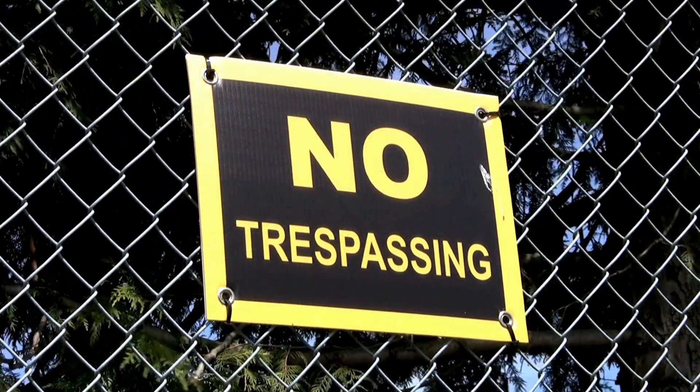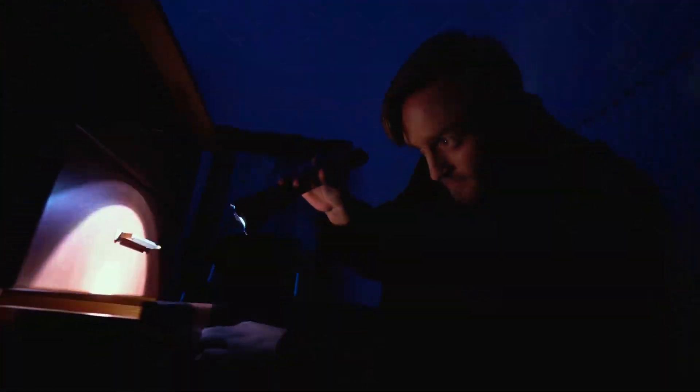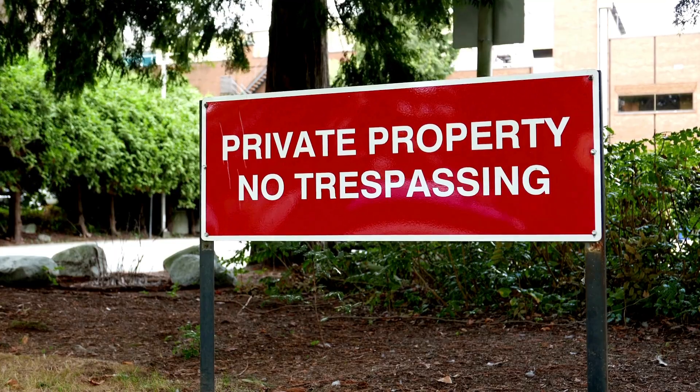Tip number three: post no trespassing signs. Clearly visible signs on your property line can act as a legal deterrent. Florida law takes these signs seriously, and having them up can strengthen your case if you need to evict someone.